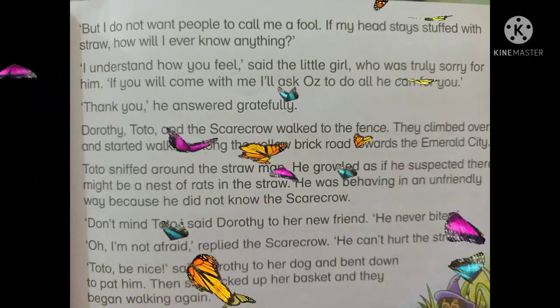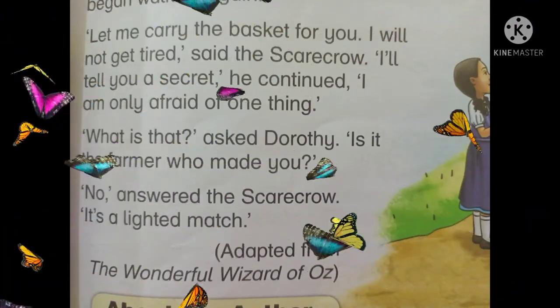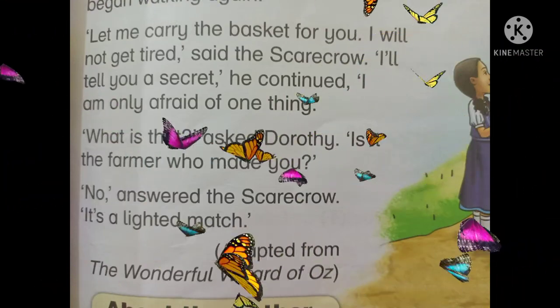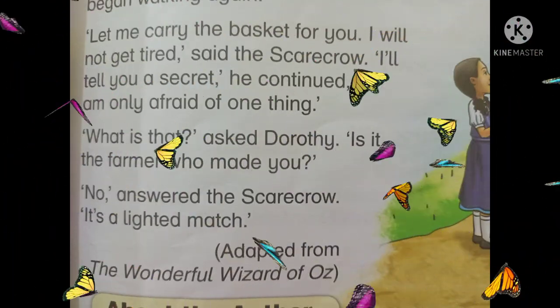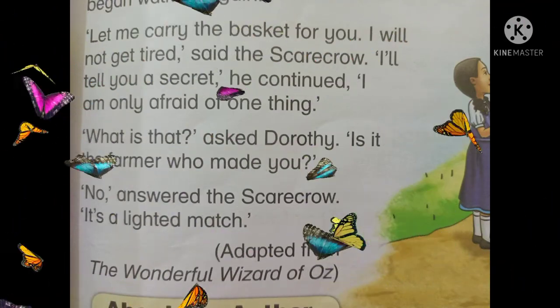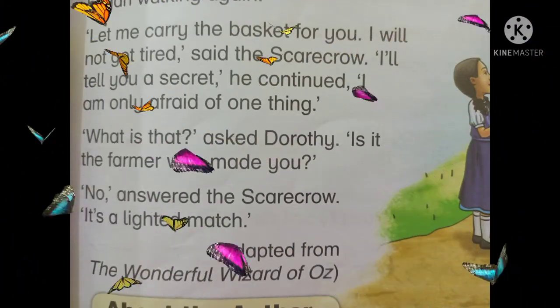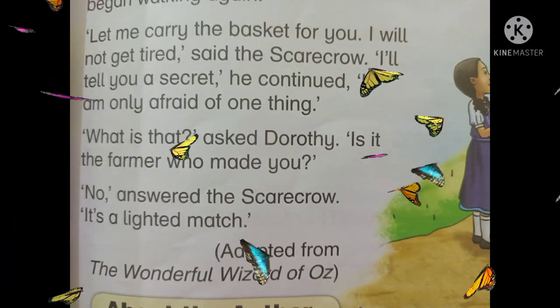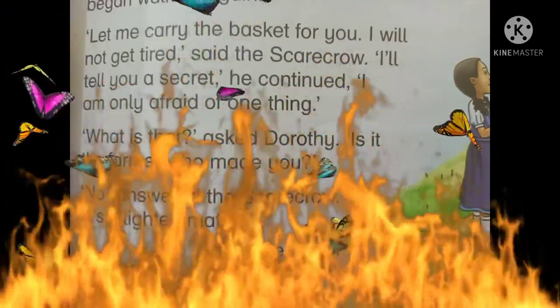Then she picked up her basket and they began walking again. 'Let me carry the basket for you. I will not get tired,' said the scarecrow. Scarecrow نے کہا: مجھے ٹوکری اٹھانے دو، میں تھکوں گا نہیں۔ 'I'll tell you a secret,' he continued. 'I am only afraid of one thing.' میں صرف ایک چیز سے ڈرتا ہوں۔ 'What is that?' asked Dorothy. 'Is it the farmer who made you?' Dorothy نے پوچھا: کیا وو کسان ہے جس نے تمہیں بنایا؟ 'No,' answered the scarecrow. 'It's a lighted match.' Scarecrow نے جواب دیا: نہیں۔ یہ ایک جلی ہوئی ماچس ہے۔